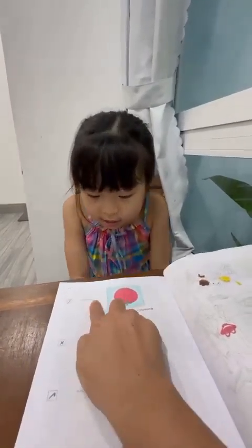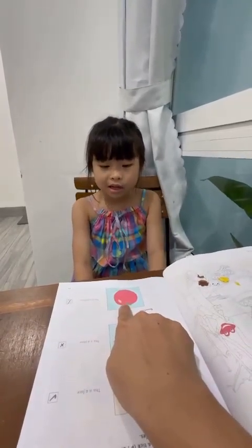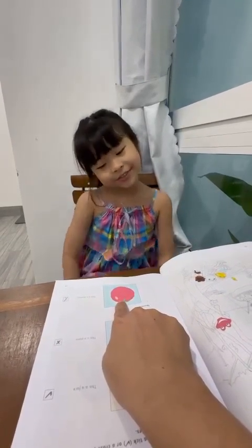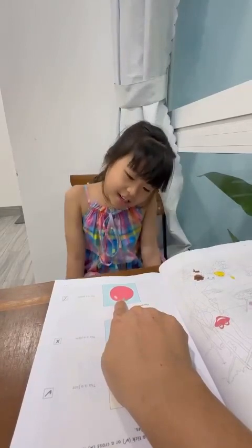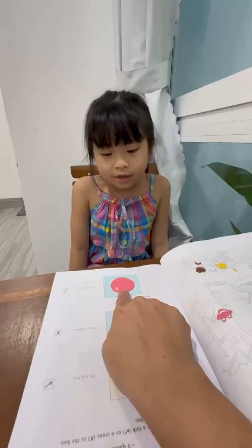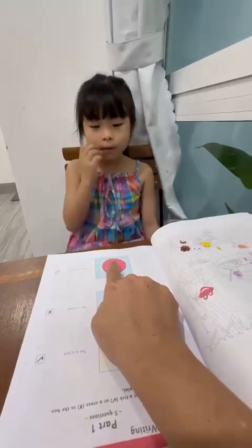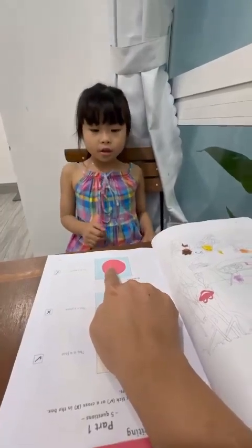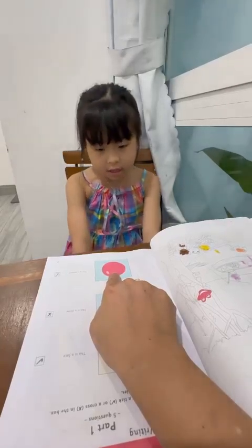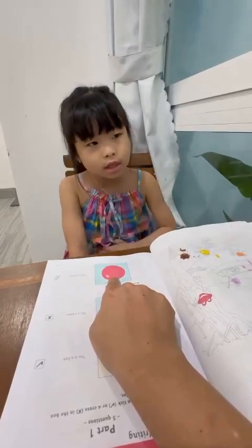Number one. This is a potato. Yes or no? No. What is this? It's a tomato. What's the color of tomatoes? It's red and green. Okay. Do you like tomatoes? No, I don't. Why not? Because it's yucky.